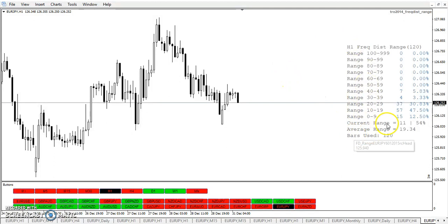Frequency distribution at a range: you can see once again that over 80% of the time it's going to be 10 or more pips. So you look for these H1 bars to be 10 or more pips.